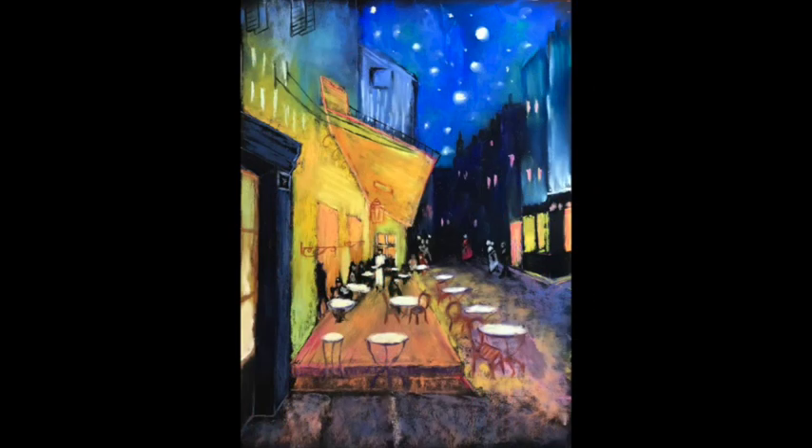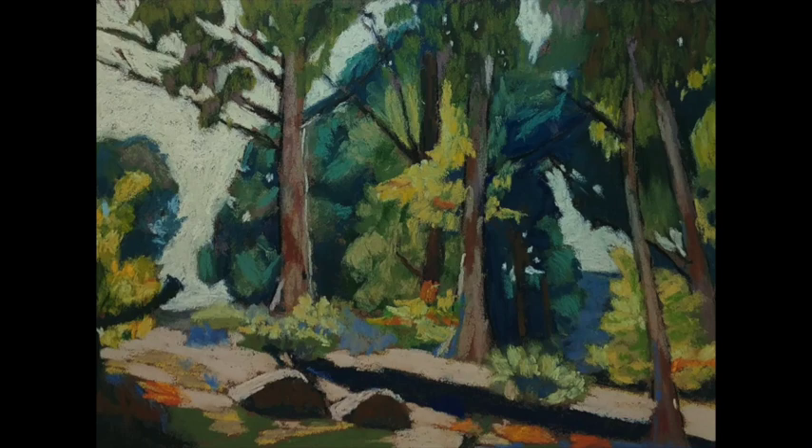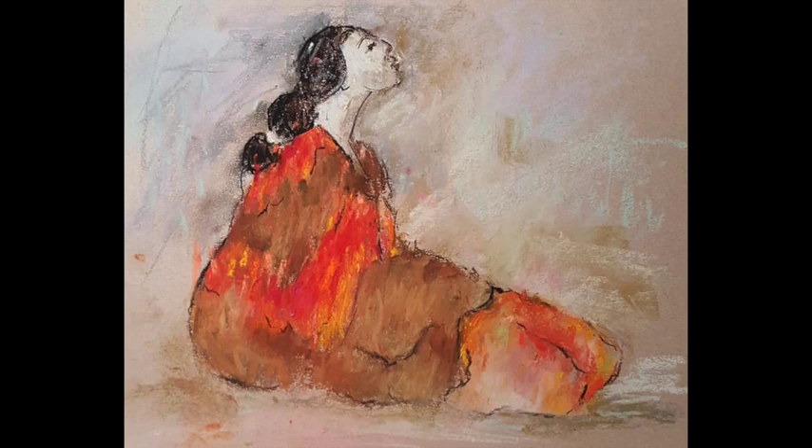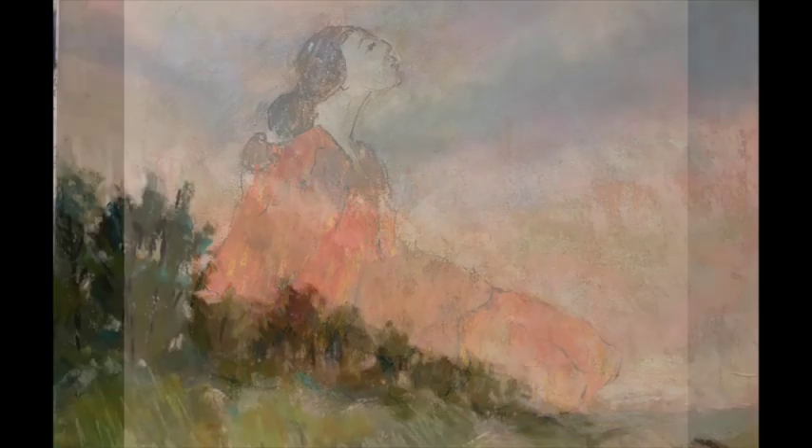I want to encourage you — if you have never tried this, I think this was one of my favorite monthly challenges we've had so far. What it does is it stretches us as artists. Not that we want to copy other artists' work, but it breaks us out of our molds and our habits when we try to emulate someone else's style.